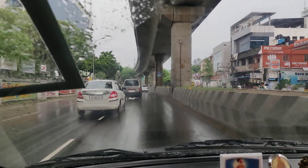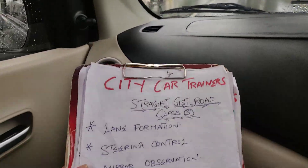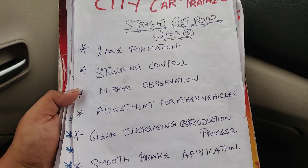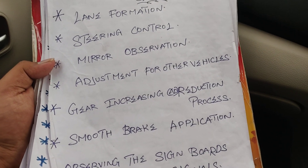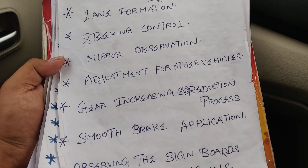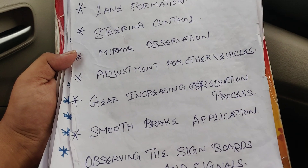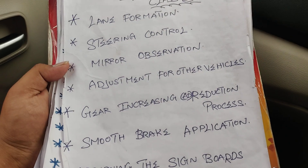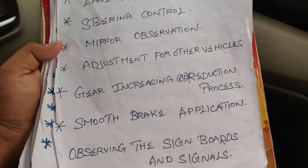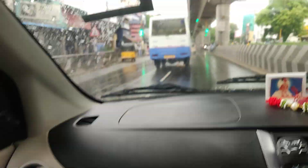So on the GST road for beginners: base theory, lane formation, steering control, mirror observation, adjustment for other vehicles. If we see any other vehicle close up, we will stop at the signal and not move too close. Gear increasing and detection process. Smooth brake application, observing the signboards and signals — that is very important.